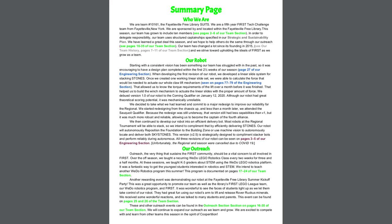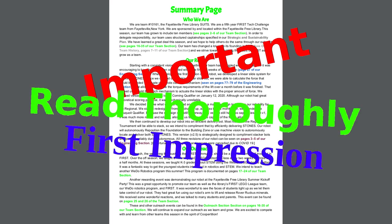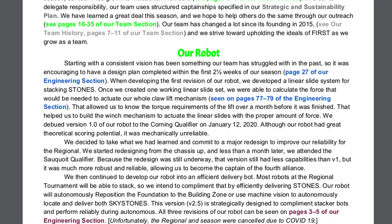Now let's look at the summary page. The summary page is probably the most important page in the entire notebook. It's the first that judges will read, and it's the one they will read most thoroughly. The judges will only have time to read certain select passages from your notebook, and the summary page often defines which ones they choose to read. Because of that, we provide references to various parts of our notebook. Each section of our notebook is themed with a different color, and we therefore use that color for the references.